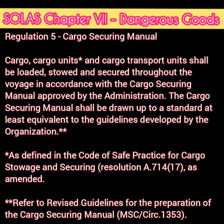Chapter 7, Regulation 5 — Cargo Securing Manual — states that cargo units and cargo transport units shall be loaded, stored, and secured throughout the voyage in accordance with the Cargo Securing Manual, which is approved by the administration. The Cargo Securing Manual shall be drawn up to a standard at least equivalent to guidelines developed by the organization. I will discuss what these guidelines are based on at the end.